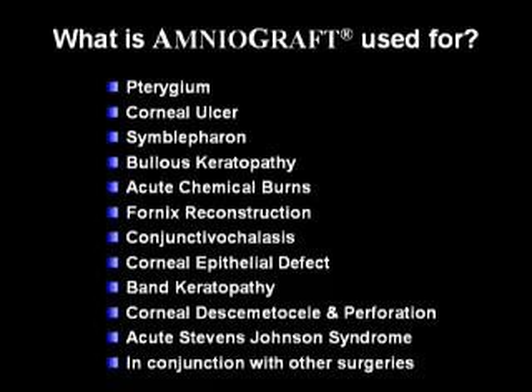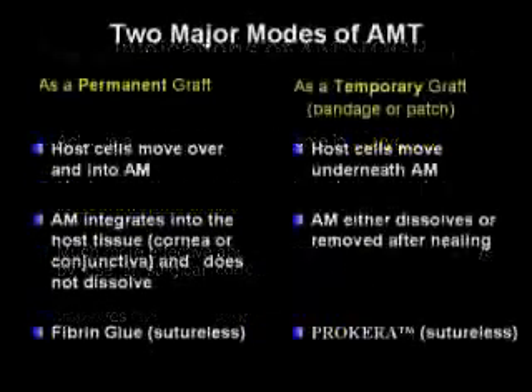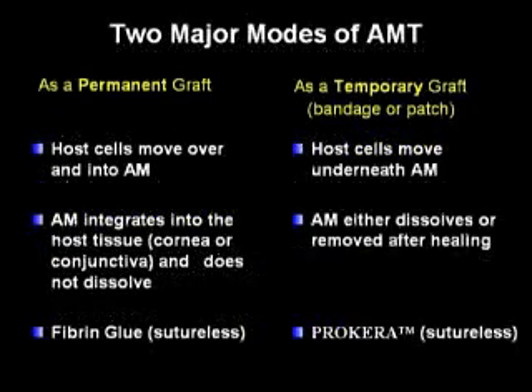The major indications of amniograft are to achieve a better aesthetic outcome in pterygium, to be much more effective and easy to restore corneal ulcers like neurotrophic ulcers, to be much more effective and successful in managing dry eye by surgical correction of conjunctival chalasis, and to improve the outcome of high-risk penetrating keratoplasty.